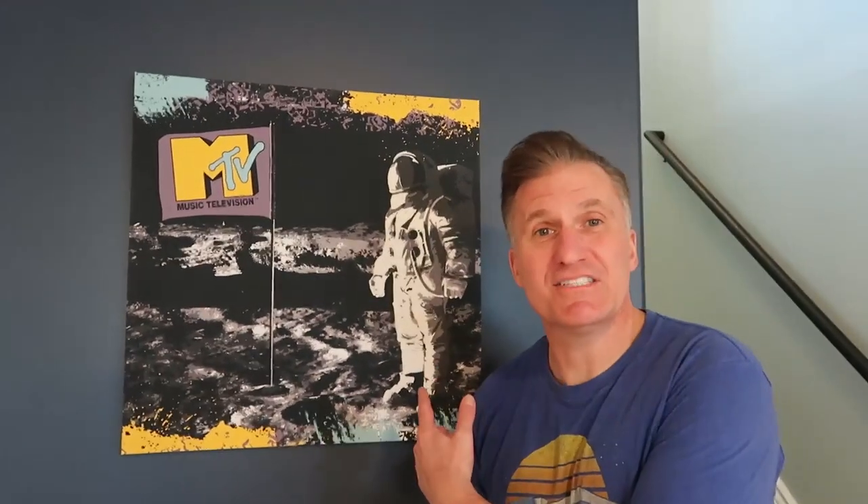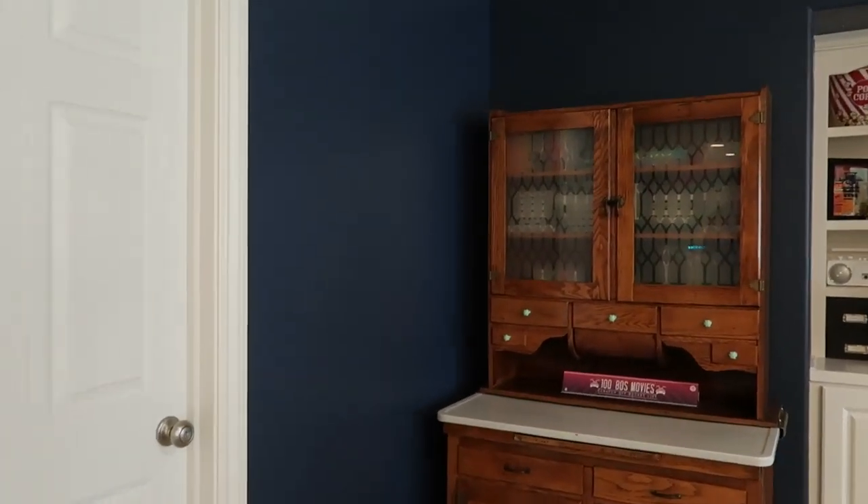Remember when MTV used to play music? This is the homage to that. We found this thing on the clearance aisle at Hobby Lobby of all places — Hobby Lobby for the win! We were like, that is so perfect.